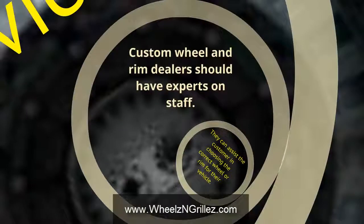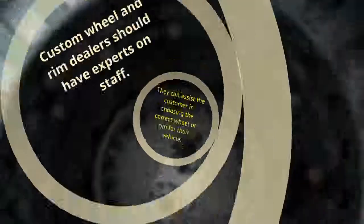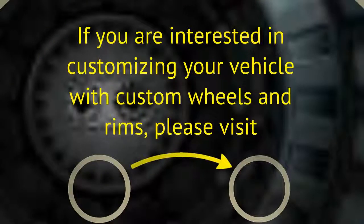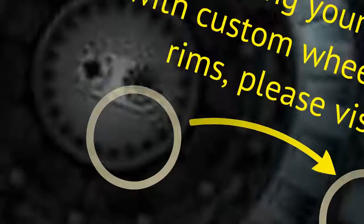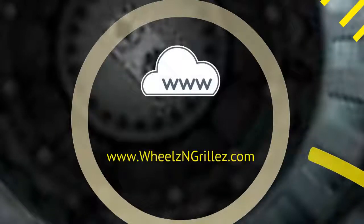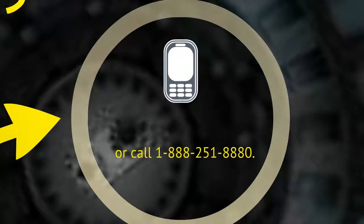Custom wheel and rim dealers should have experts on staff who can assist the customer in choosing the correct wheel or rim for their vehicle. If you are interested in customizing your vehicle with custom wheels and rims, please visit www.wheelsandgrills.com or call 1-888-251-8880.